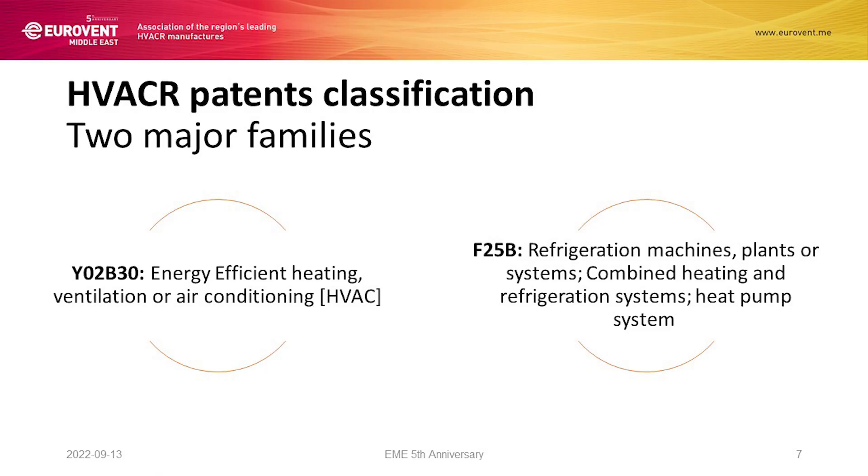This is exactly what we have done for our products. The two major categories for our products are, on the left side, energy-efficient heating, ventilation, and air conditioning — so energy-efficient HVAC — plus refrigeration machines combining refrigeration and heat pump systems, so HVAC and R. Left side: HVAC; right side: R.